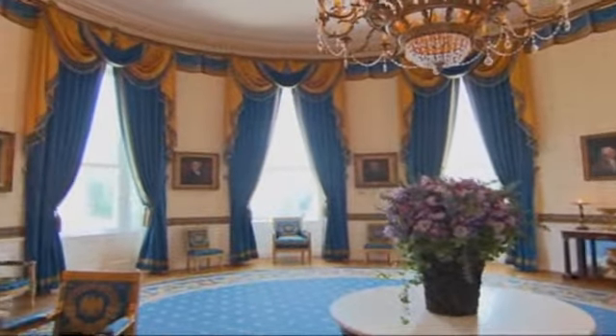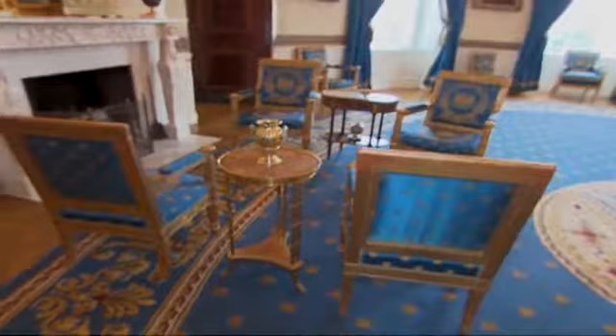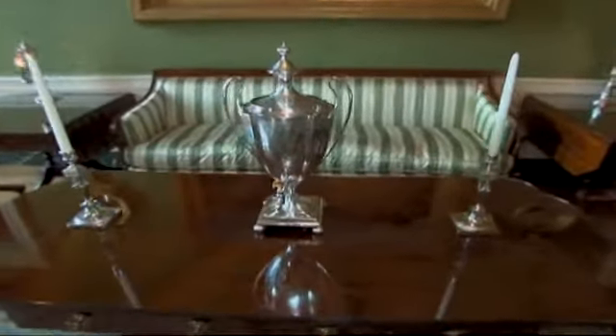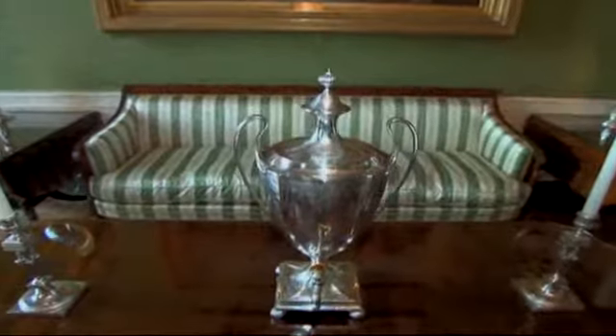Officially, there are more than 500 works of art here, but nearly everything is considered part of the collection — from the cloth walls, carpets, furniture, and odd objects. One of the most interesting pieces is the silver-plated hot water urn. Above the spigot, it is engraved with the initials J.A.A. for John and Abigail Adams.